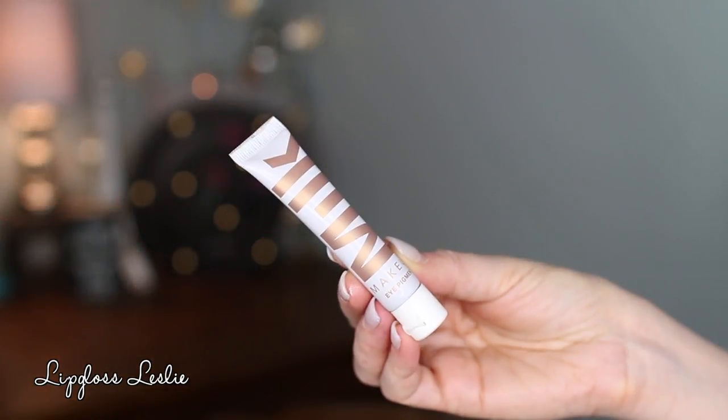These retail for $24 each and you get 0.34 ounces. Reading from the box: 'Statement eye in a swipe — highly pigmented long-wear cream eyeshadow in 11 rad shades ranging from wearable to wild. Use your fingertips to dab onto lids and layer to intensify. Eye pigments are crease-free, double as liners, and set fast.' These are also paraben-free and cruelty-free, which is really cool.